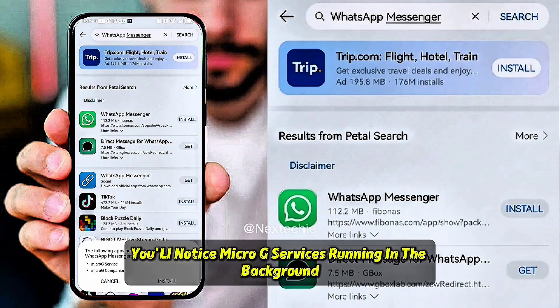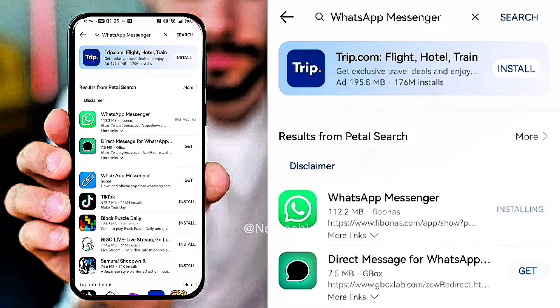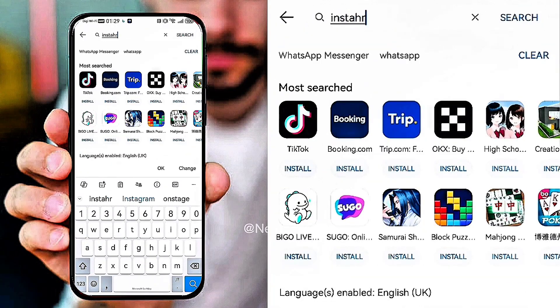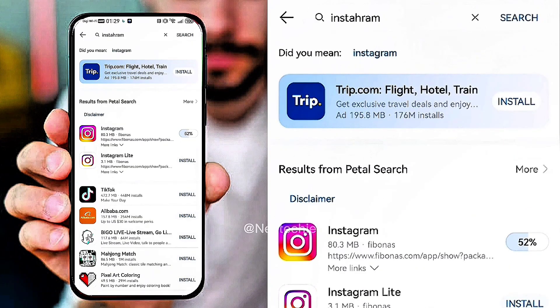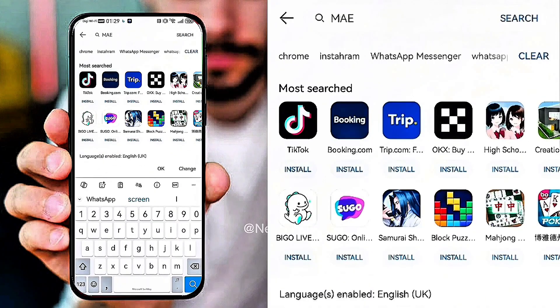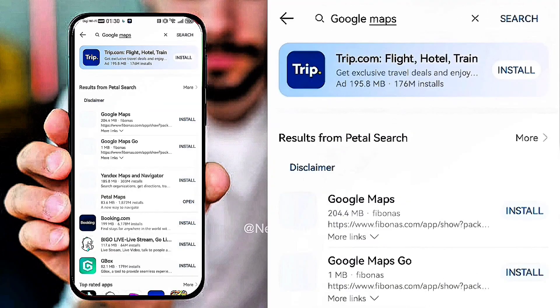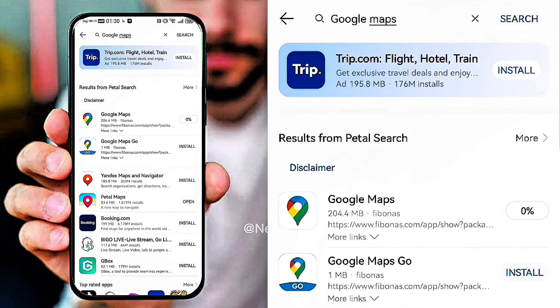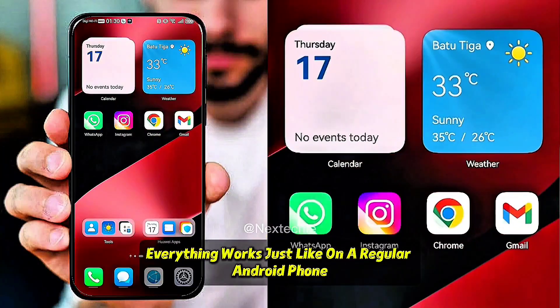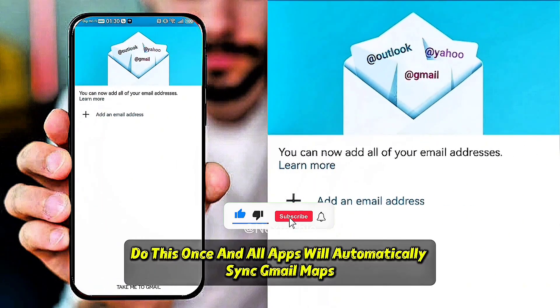Once installed, you'll notice micro-G services running in the background — that's what allows all your favorite Google apps to function properly. From here, you can simply install WhatsApp, Instagram, Chrome, Gmail, YouTube, and Google Maps. Everything works just like on a regular Android phone. Next, sign in with your Google account. Do this once and all apps will automatically sync.